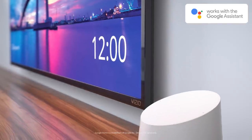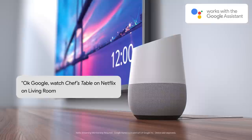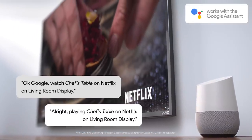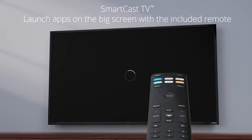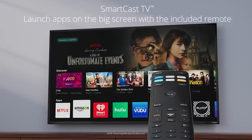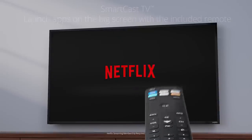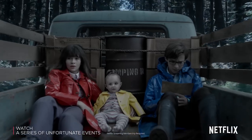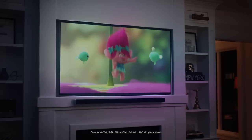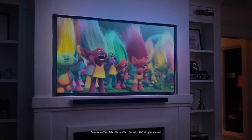You can even use voice to stream shows from Netflix, YouTube, and more to your display if you have a Google Home speaker. Now, the most exciting thing for displays in 2017 is SmartCast TV, which allows you to launch top apps like Netflix directly on the big screen using the all-new included remote control. SmartCast TV makes discovering new shows including movies in 4K Ultra HD and Dolby Vision HDR easier than ever before.